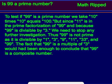Is 99 a prime number? To test if 99 is a prime number, we take 10 times 10 equals 100. But since 11 is in the prime factorization of 99, and because 99 is divisible by 3, we need to stop any further investigation.